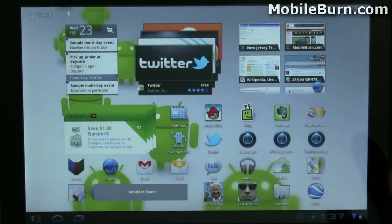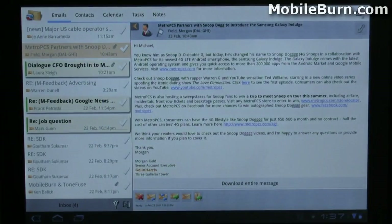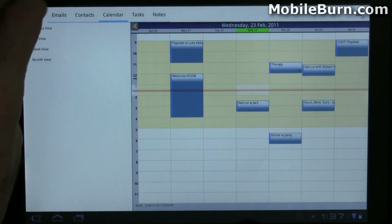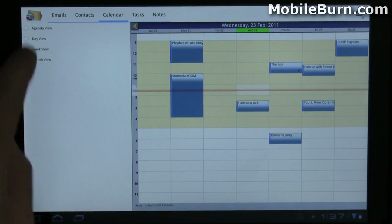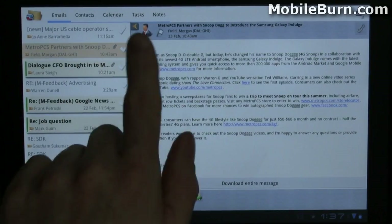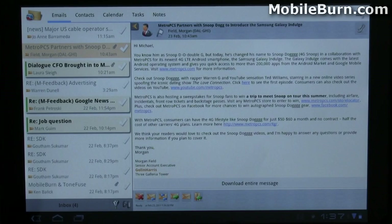I'm going to show you the Touchdown Exchange Client that I use — it's a third-party Exchange client with a very Outlook-type view. It has panes for moving through different types of information: emails, contacts, calendar, tasks, notes. It's very, very well done. I've been using it for quite a long time on my smartphones as well.